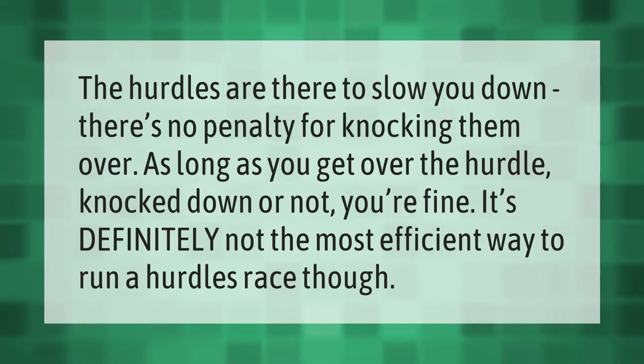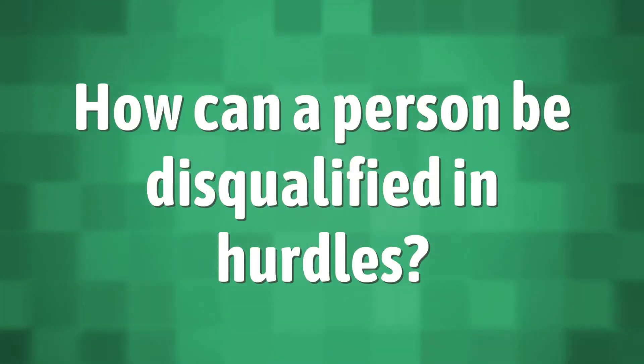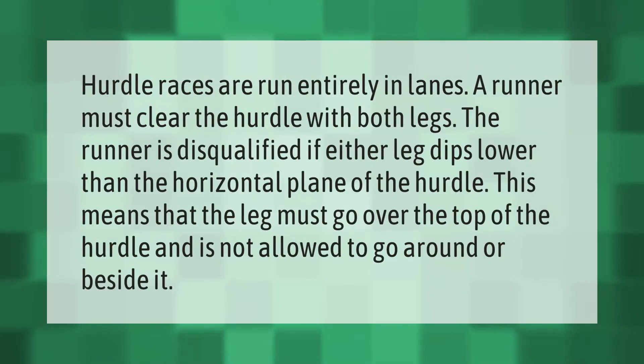Hurdle races are run entirely in lanes. A runner must clear the hurdle with both legs. The runner is disqualified if either leg dips lower than the horizontal plane of the hurdle. This means that the leg must go over the top of the hurdle and is not allowed to go around or beside it.